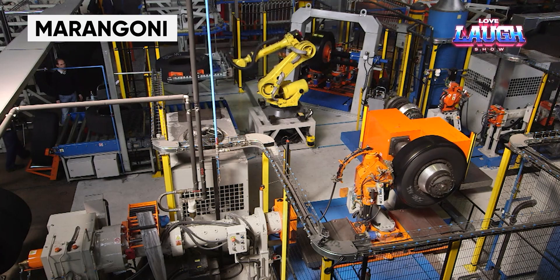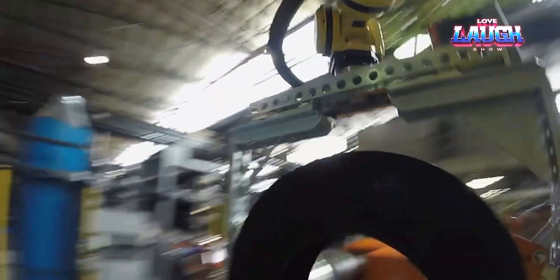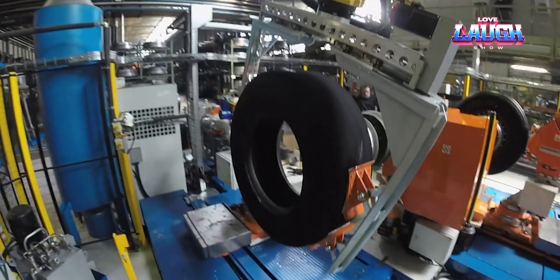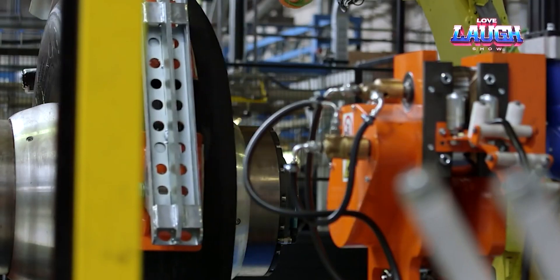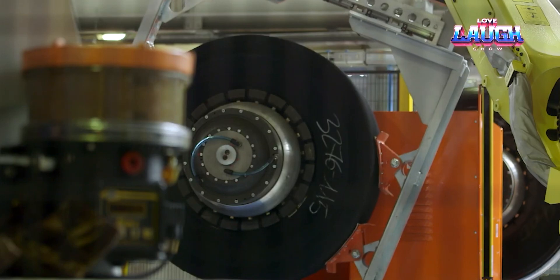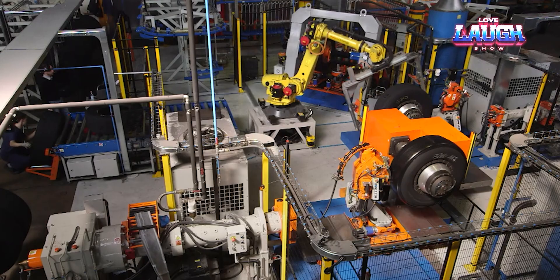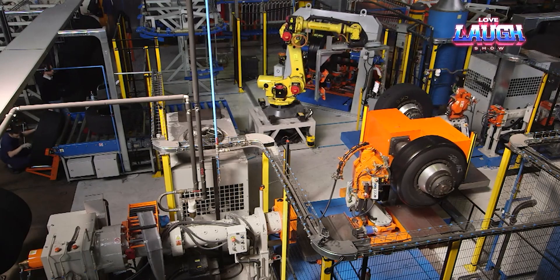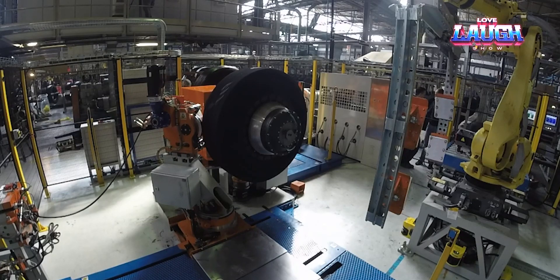Although a car tire is essentially a piece of rubber, it does not have a monolithic structure or molded shape — a feature that allowed the emergence of tire restoration as a service. If a tire does not have serious damage and has only worn out from long use, it is much more profitable to restore the tread than to wear the tire to the end and buy a new one. The procedure can be performed manually, but requires special skills and a lot of effort.